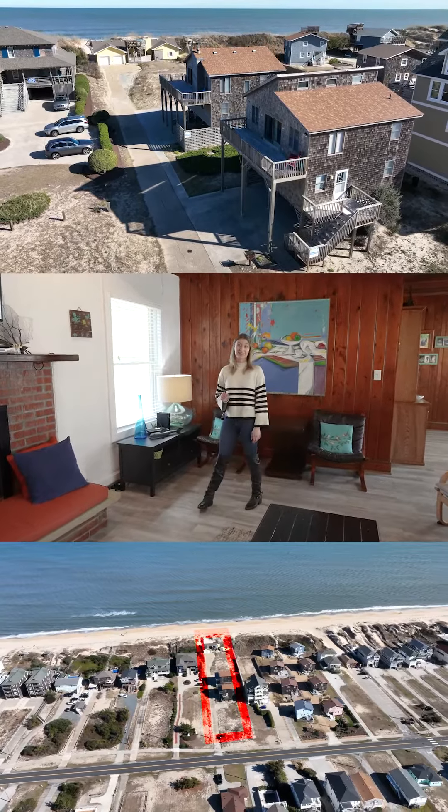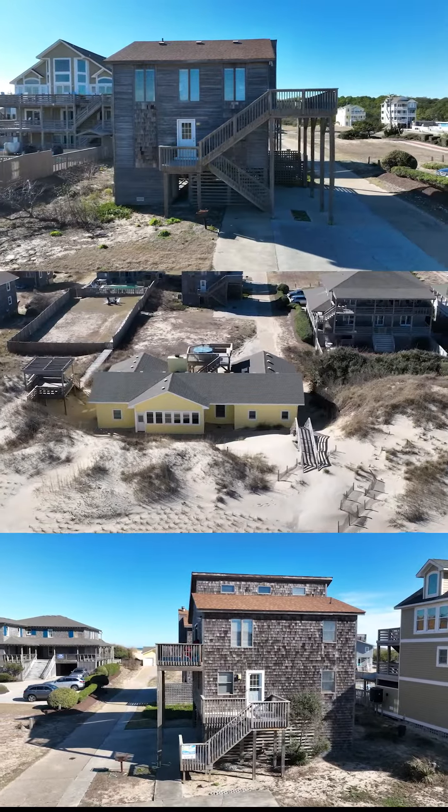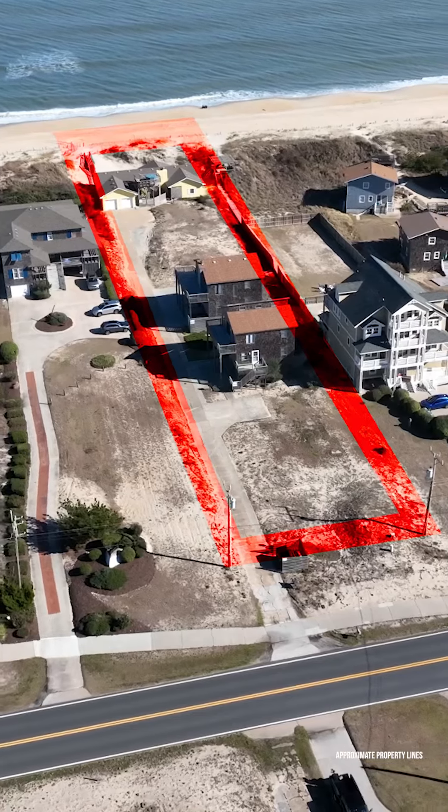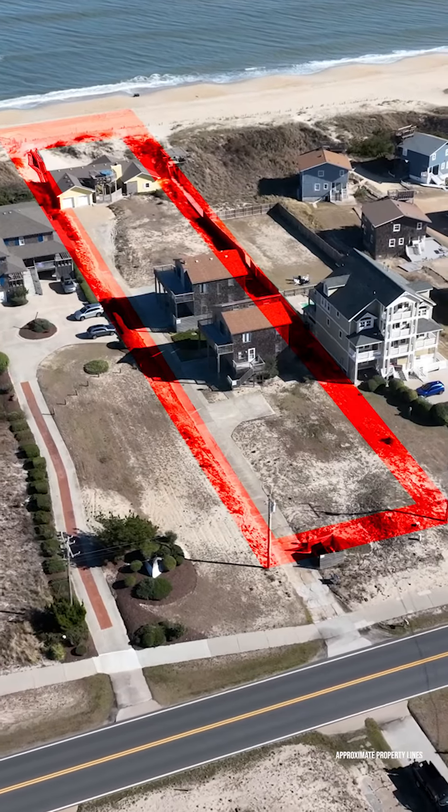But the true allure lies in what could be. Envision removing the existing structures to build your dream beachfront estate — a personal haven designed to your exact specifications on this expansive and rare parcel of land.